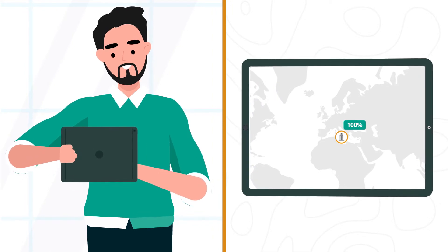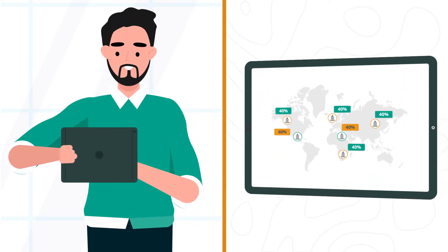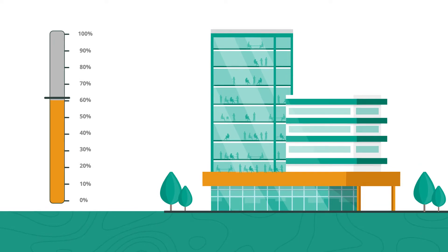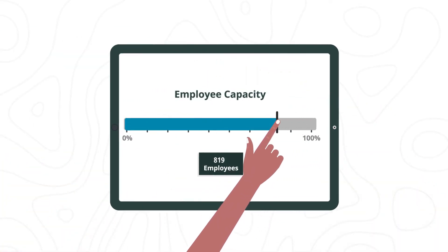Using a simple control panel, the employer can set the occupancy levels and manage their corporate real estate regardless of location. Be it by region, building, floor, or department, the days and capacity for when employees can book to attend the office can be managed.